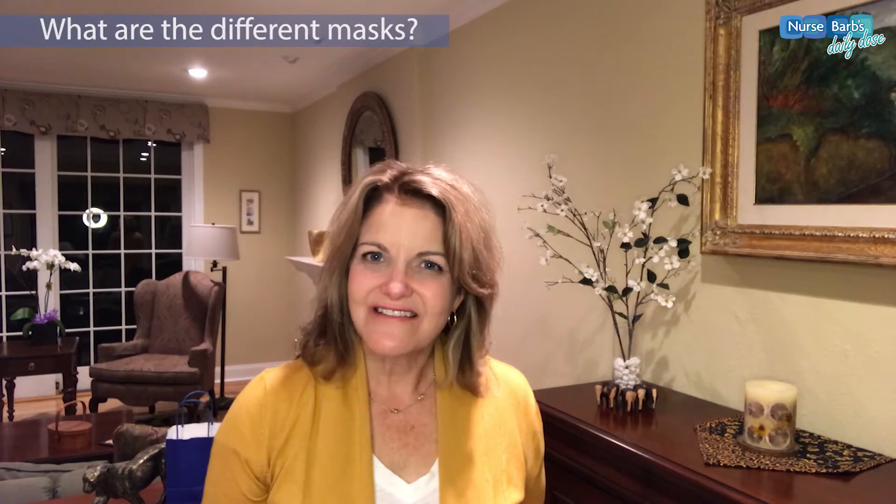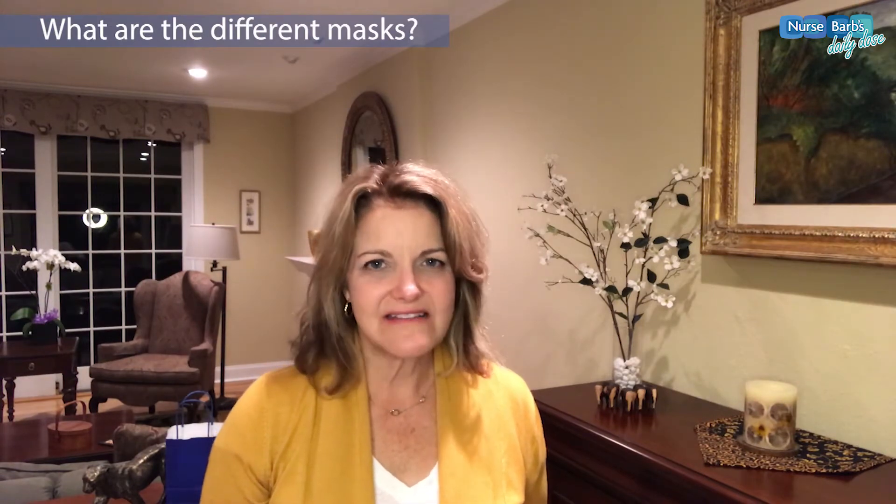Hi, I'm Nurse Barb. So many people have questions about masks with the coronavirus outbreak and what they should be doing. People want to know: what are the differences between masks, and why is that important?